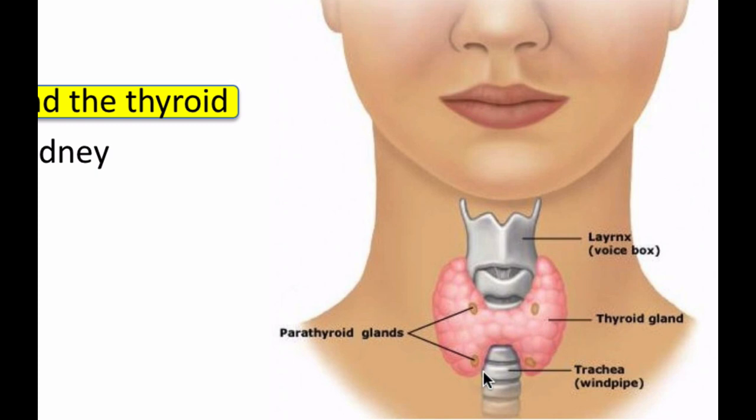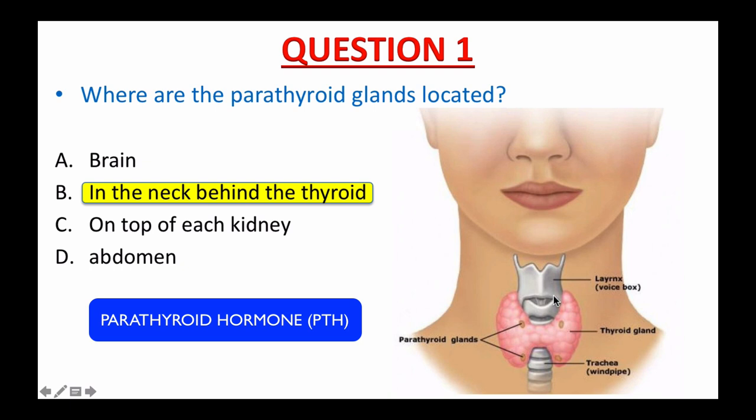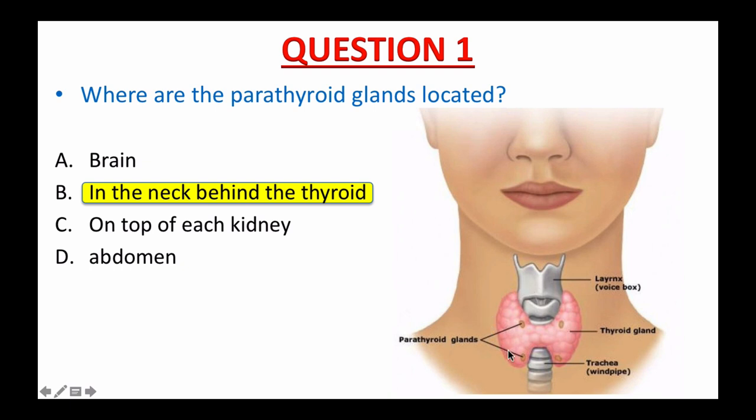What do parathyroid glands do? The sole purpose of the parathyroid glands is to control the calcium levels in our blood, in our bones, and throughout our body. The parathyroid glands regulate calcium by producing a hormone called parathyroid hormone, PTH. Calcium is the most important element in our bodies — we use it to control many organ systems. In fact, calcium is the only element with its own regulatory system: the parathyroid glands.